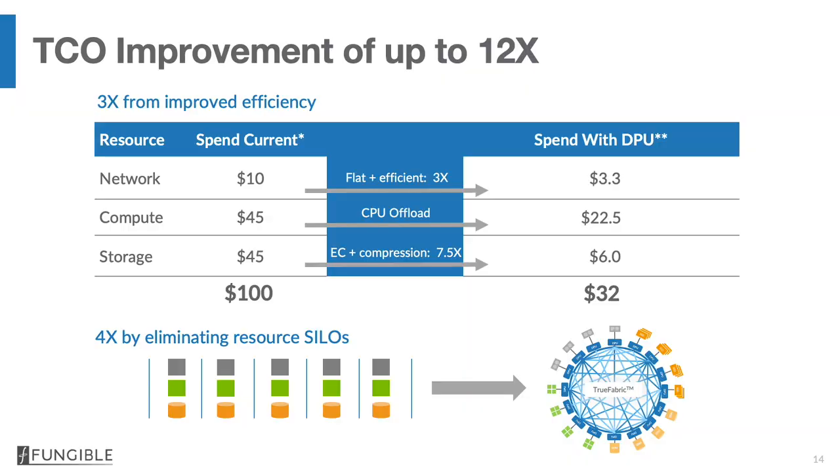If you take a look at a standard data center today and look at how the capex is distributed between networking, compute, and storage, it's roughly 45% in compute, 45% in storage, and 10% in networking. What the fungible DPU does is it improves the network economics — the price performance — by a factor of three, because it enables us to run the network at least three times more efficiently than standard TCP/IP, where you're using ECMP as a technique for sending packets from one node to another.